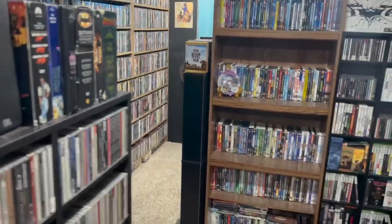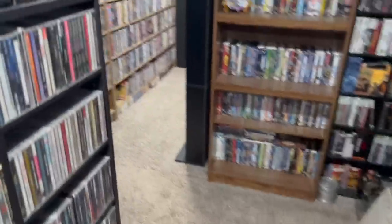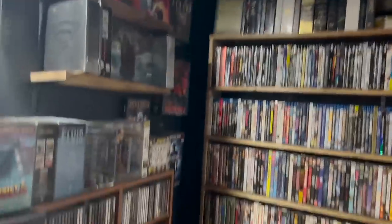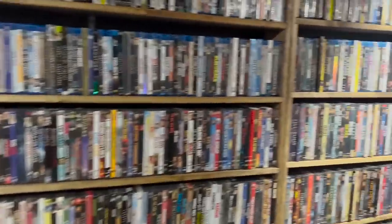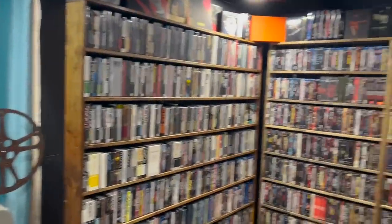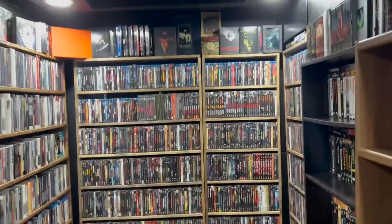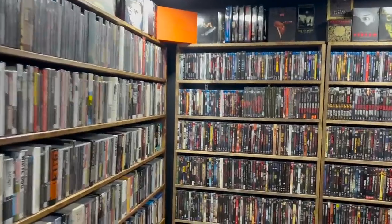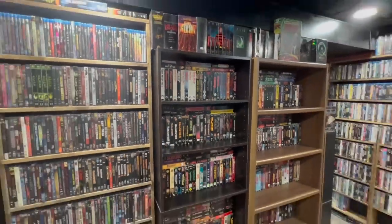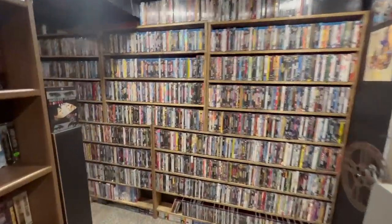When you turn the corner here, you see this massive wall of just movies. Over here you can see some CDs. You go back here and into this area — this is the view for all my videos so far. This is by far my favorite section back here. I'm going to try to zoom out just a hair to try to get a better feel for what this room is.